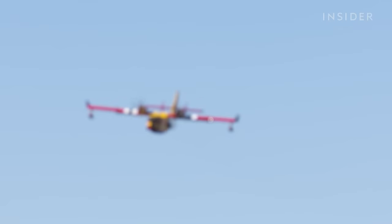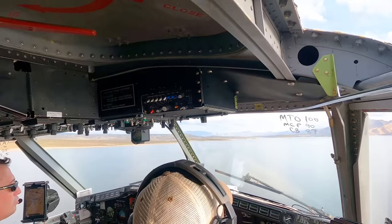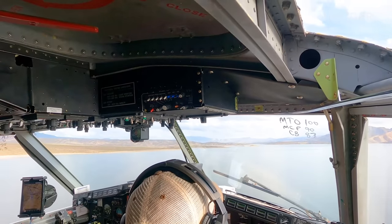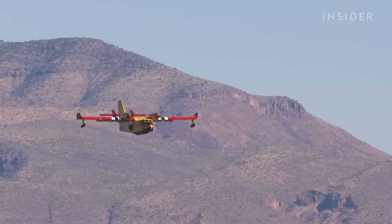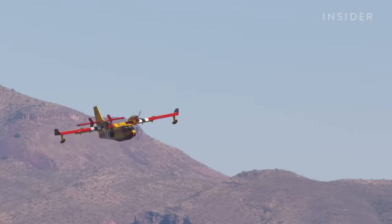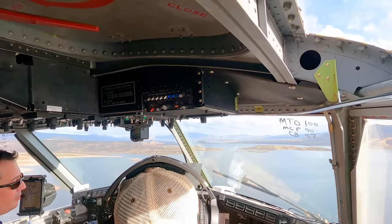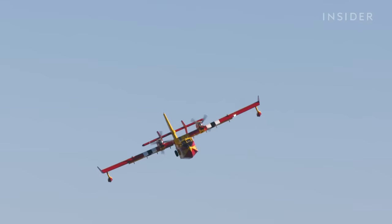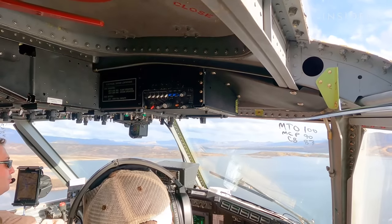In training, pilots react to simulated emergency scenarios like an engine failure, where they practice feathering — adjusting the pitch of a failed propeller to reduce drag and fly safely to a landing spot. Confirm right-hand alternate feather. Feathering down. An engine failure — we never know when that's going to happen. We train so that when we have that engine failure, the muscle memory is already there for what we have to do.